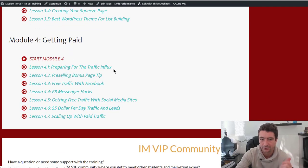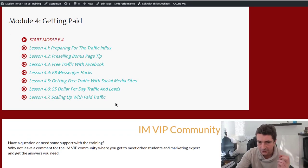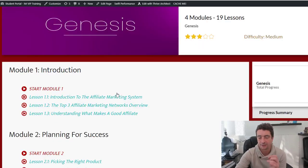The course also covers getting paid, preparing for the traffic influx, pre-selling the bonus page, free traffic, Facebook Messenger hacks, getting free traffic with social media, $5 per day affiliate marketing, leads and sales, and scaling up with paid traffic. It is an excellent, outstanding course — and it's 100% free as a bonus.